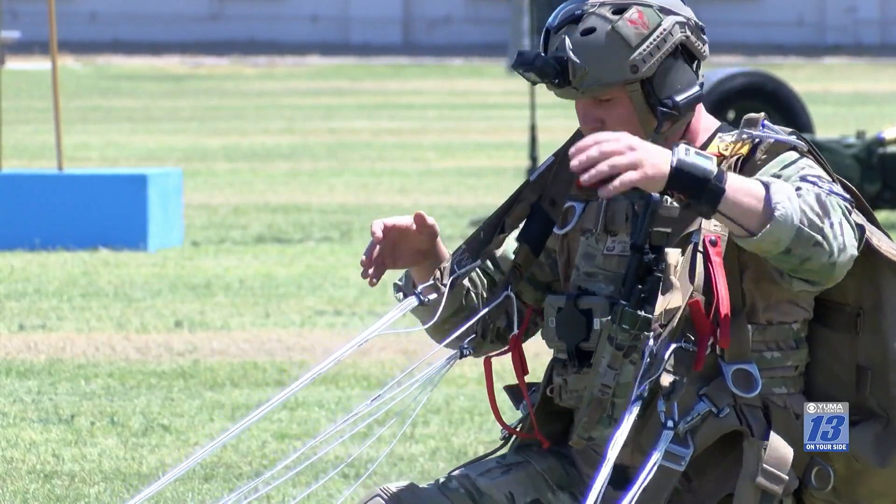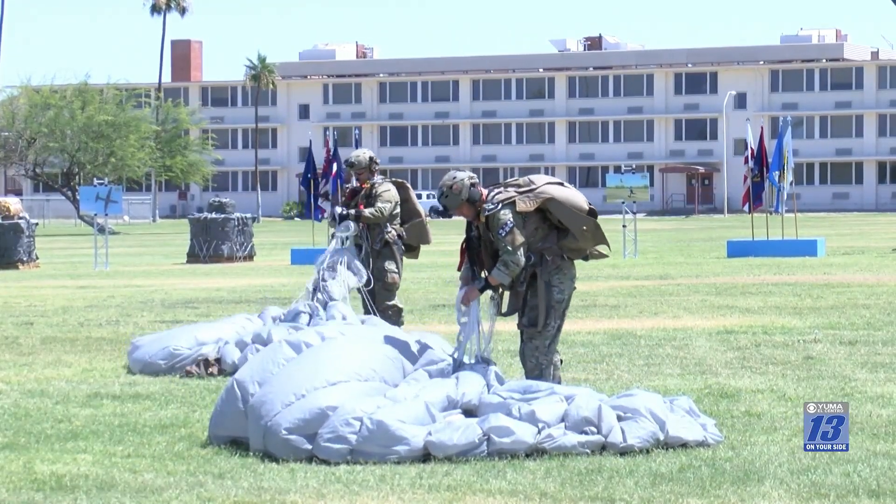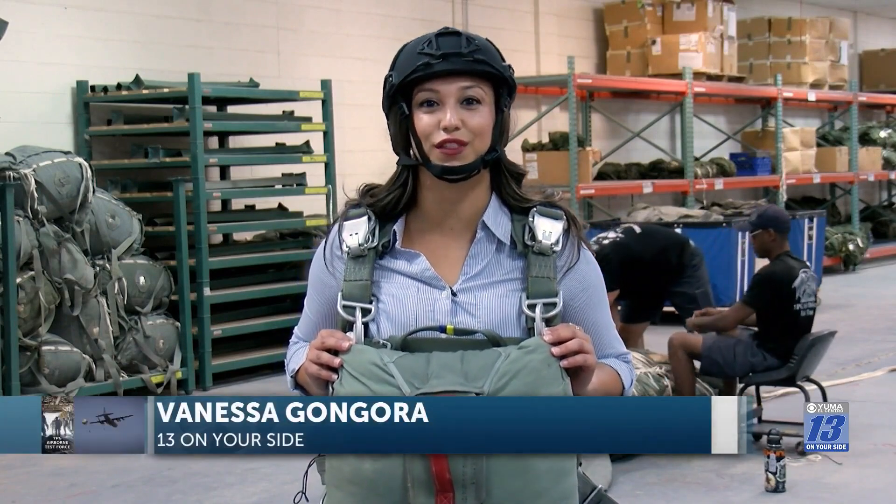These guys have been around the block for a while, so they know what they're doing. There's a lot of trust in them, and we're a family — and that's the way it needs to be. Reporting from Yuma Proving Ground, I'm Vanessa Gongora, 13 on your side.